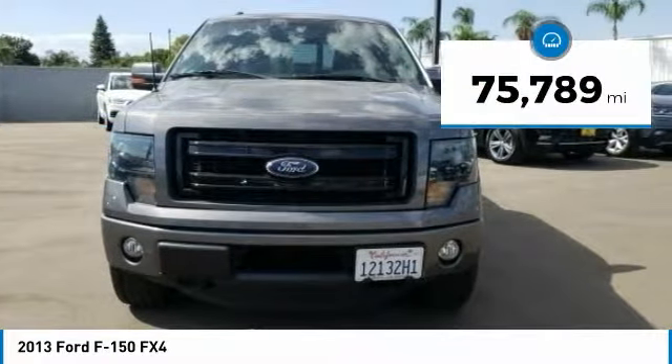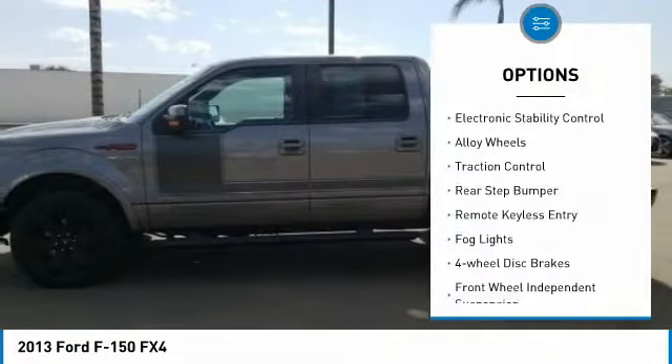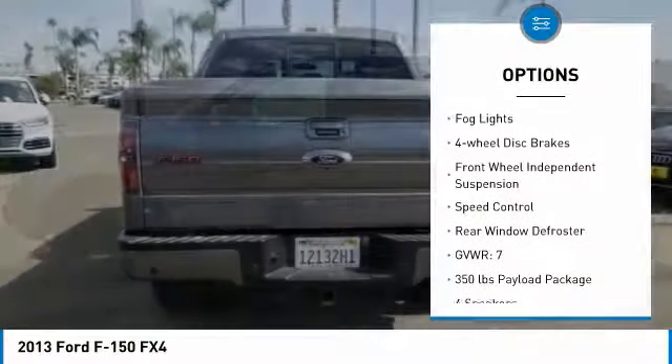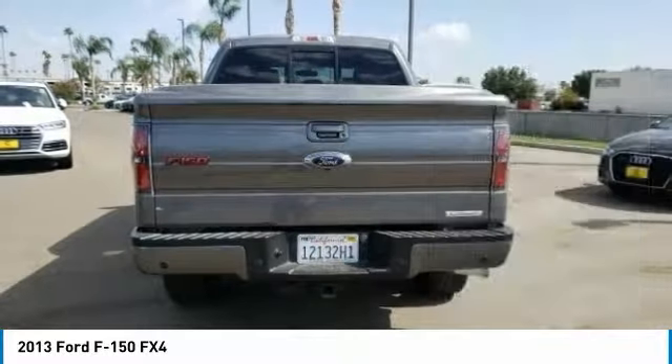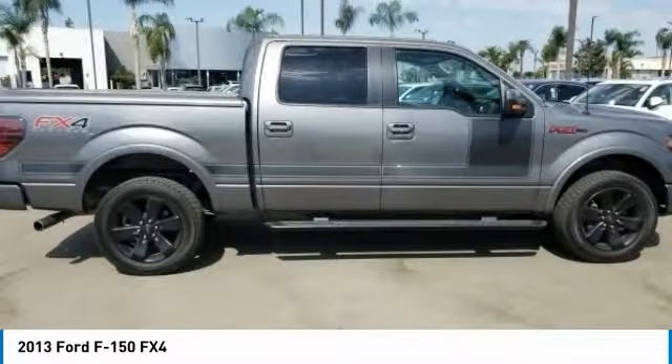This vehicle has less than 80,000 miles. Here are some of this vehicle's great options: electronic stability control, alloy wheels, traction control, rear step bumper, remote keyless entry, fog lights, four-wheel disc brakes, front-wheel independent suspension, speed control, rear window defroster.